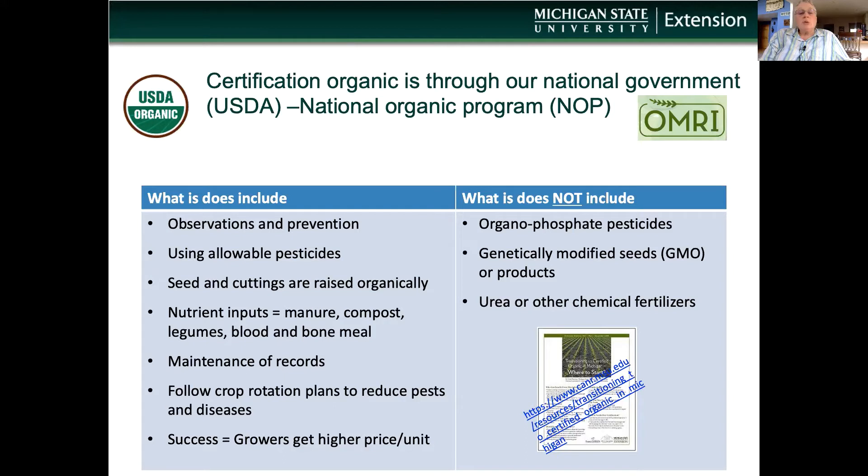Nutrients typical in organic are manure, compost, legumes, and blood meal. They can be added and used to improve the soil and nutrient levels, and no product that is not naturally derived can be used. For example, for a nitrogen source, urea cannot be used.